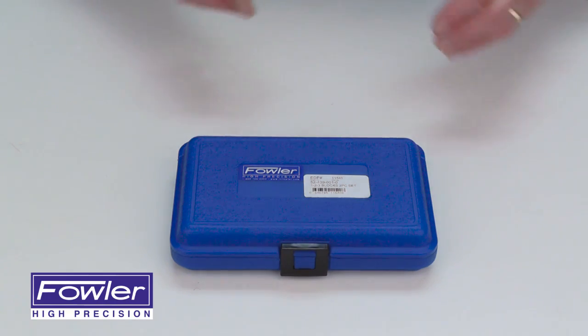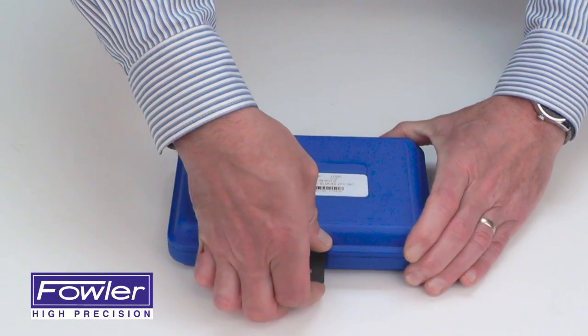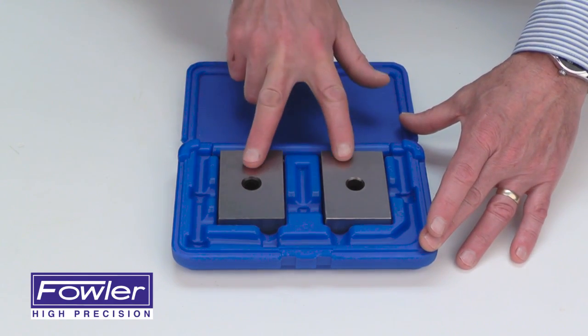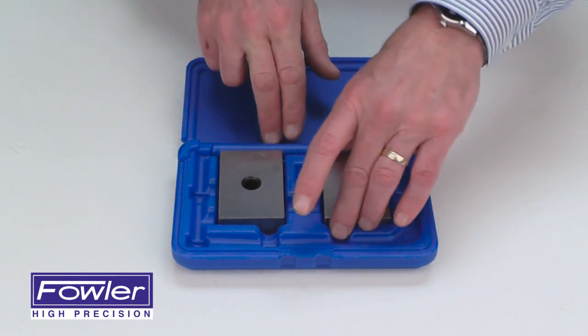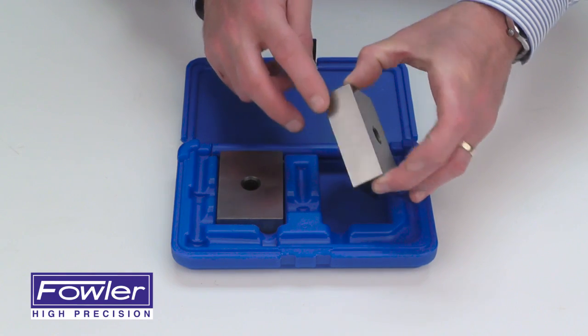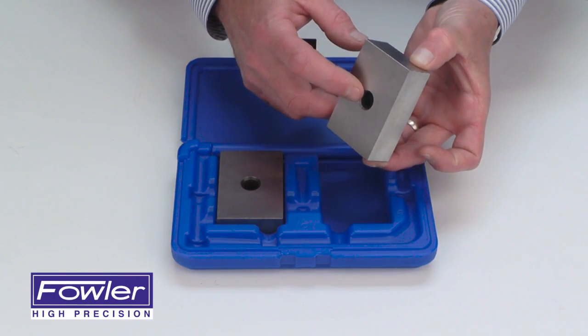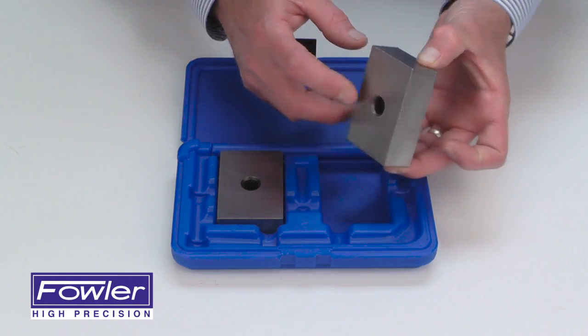The Fowler Steel 1-2-3 Blocks, supplied in a fitted, sharp-hardened case, includes two 1-2-3 Blocks with dimensions of 1 inch, 2 inches, and 3 inches. They also feature a single 1.5 inch hole.